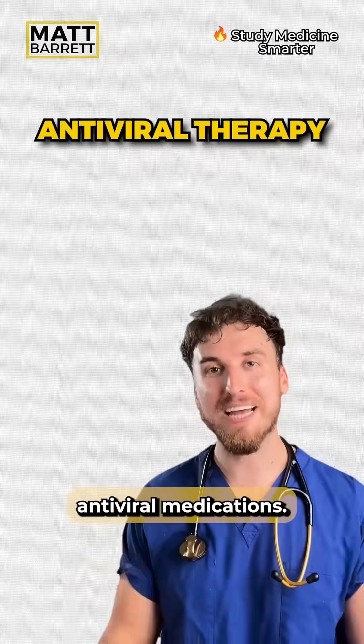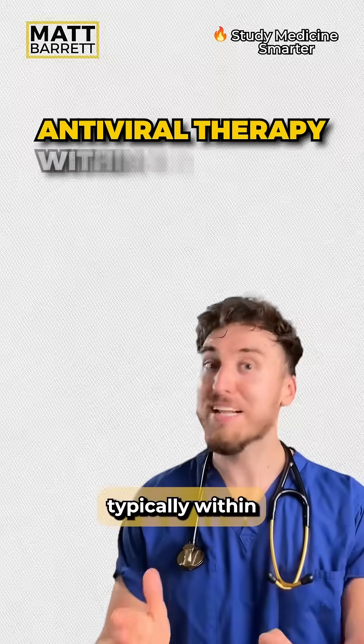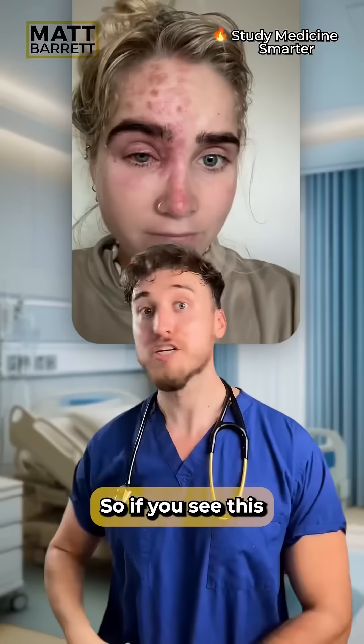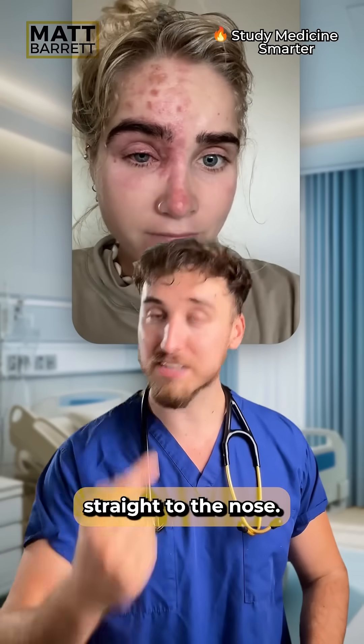To manage this, we should introduce antiviral medications — the earlier the better, typically within about three days — and you'd most definitely want an ophthalmologist's opinion. So if you see this condition in medical exams, make sure you look straight to the nose.